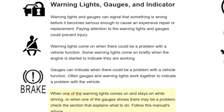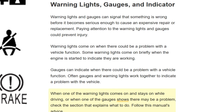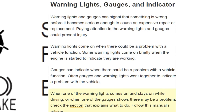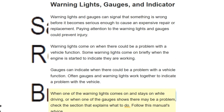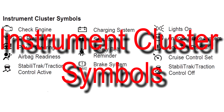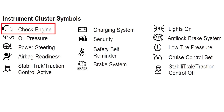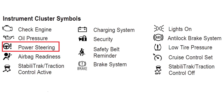When one of the warning lights comes on and stays on while driving, or when one of the gauges shows there may be a problem, check the section that explains what to do. Follow this manual's advice.